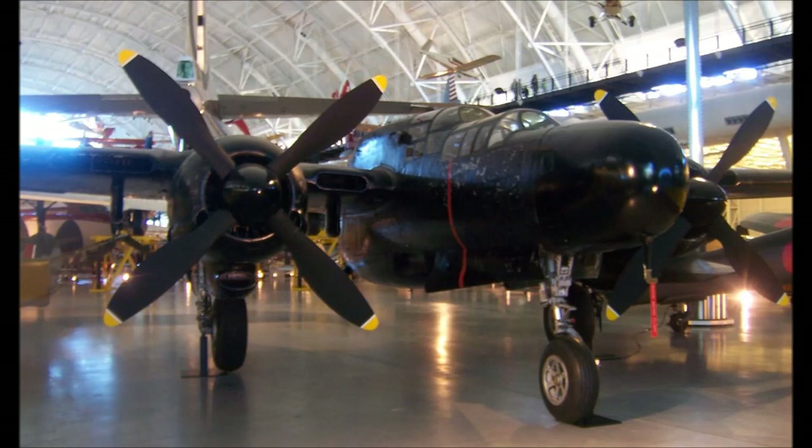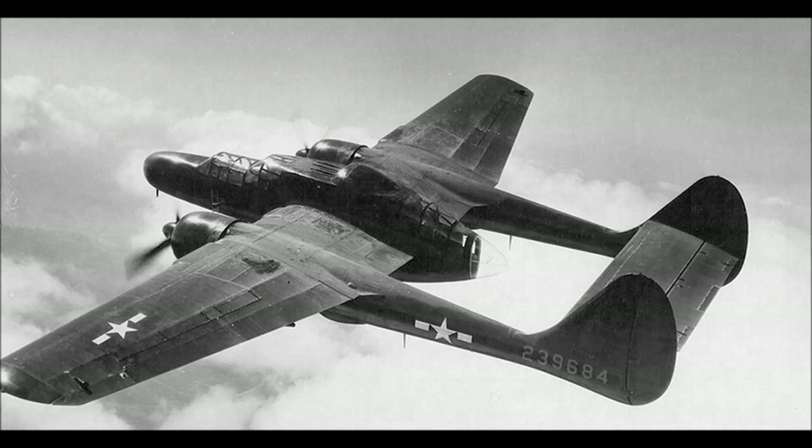It'll be interesting to see how one of these performs against the Mosquito FB Mark VI. The P-61C was a high-performance variant with perforated air brakes for added maneuverability in both air-to-air combat and ground strikes. Unfortunately it arrived too late in the war to see any combat, and only 41 of these aircraft were completed and delivered.